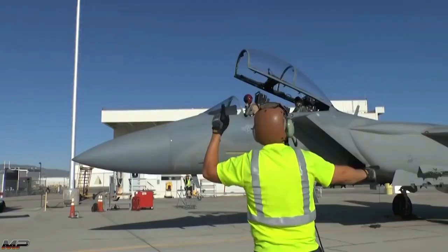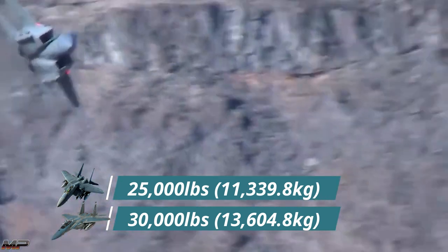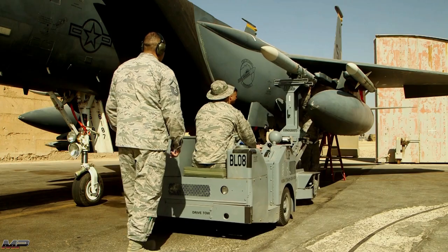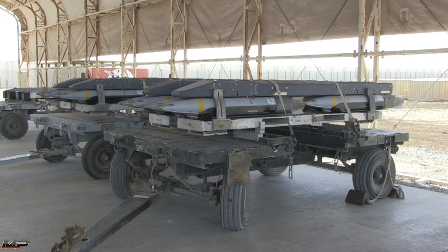In total, the Strike Eagle can carry upwards of 25,000 pounds of weapons, while the Eagle II can haul 30,000 pounds. A single Strike Eagle could deploy four AIM-120 AMRAAMs and 20 GBU-53 Stormbreakers.